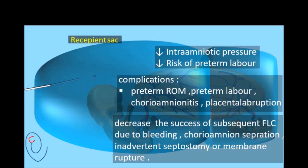In addition, any invasive procedure before fetoscopy will decrease the success rate of fetoscopic laser ablation due to bleeding, chorioamniotic separation, inadvertent septostomy, or membrane rupture.